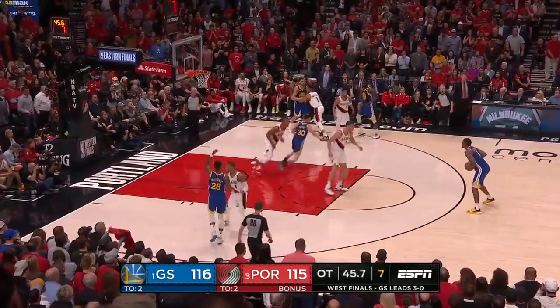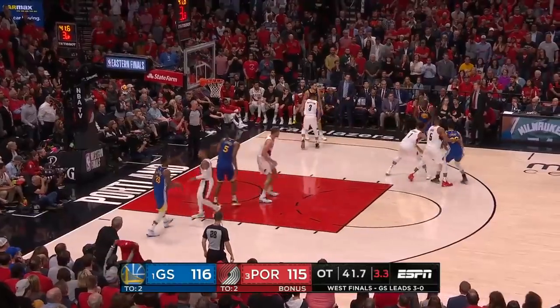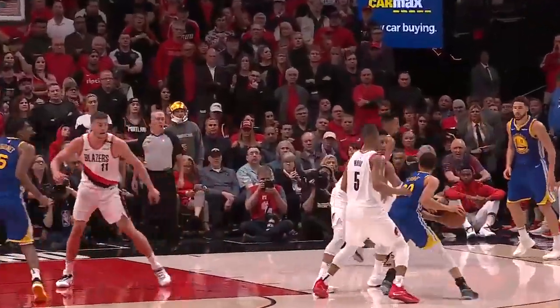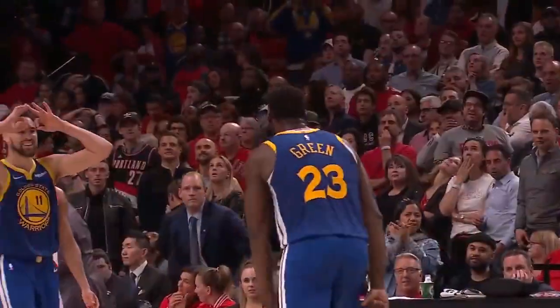Finds Draymond Green up top to Looney. Five to shoot, back to Curry. Draymond Green tries a three — it's good! Draymond Green drills the three, and Golden State goes up by four. Timeout Portland.